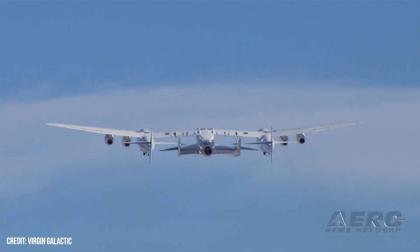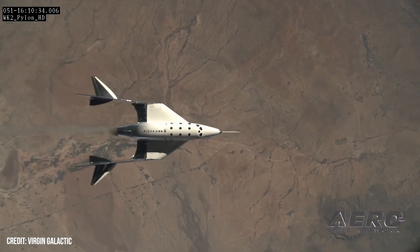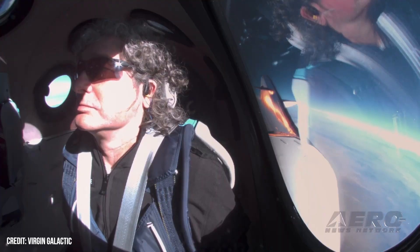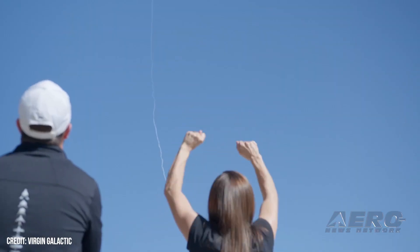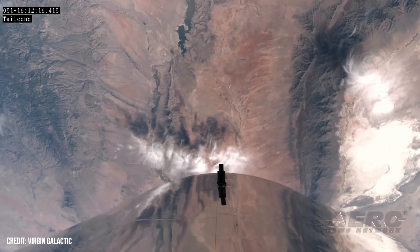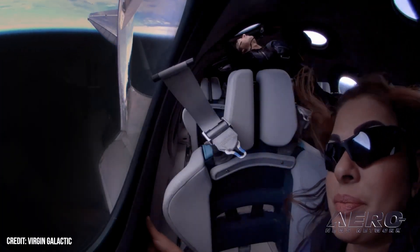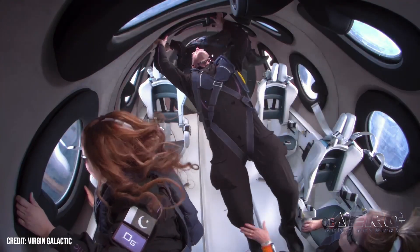Virgin Galactic completes fifth successful manned spaceflight. Virgin Galactic, the California-based spaceflight subsidiary of Sir Richard Branson's Virgin Group, announced on October 6, 2023, that its Galactic 4 mission — the company's fifth manned spaceflight in five months — has been successfully completed, and the three private astronauts carried spaceward aboard had returned safely to Earth. Virgin Galactic asserts its unbroken string of successful spaceflights evinces the company's ability to deliver safe, repeatable space travel and a transformative customer experience.